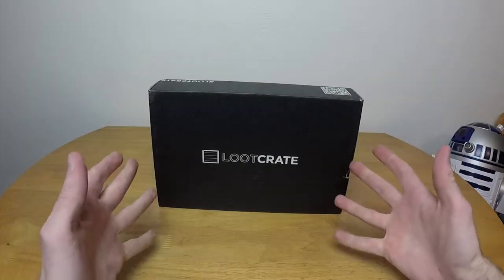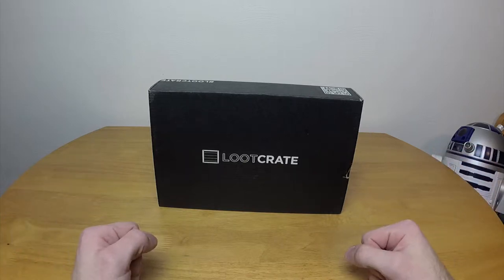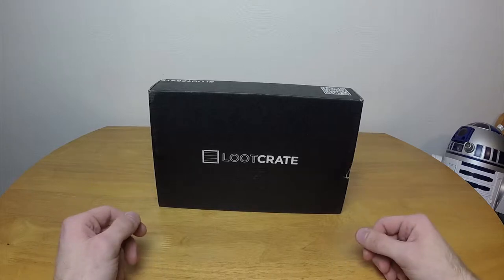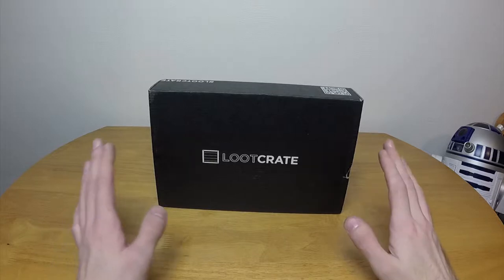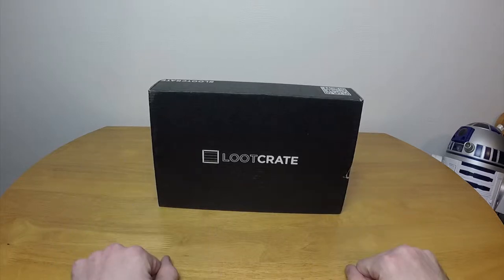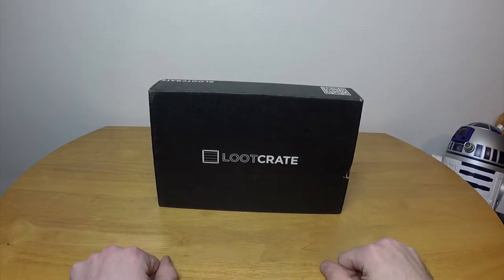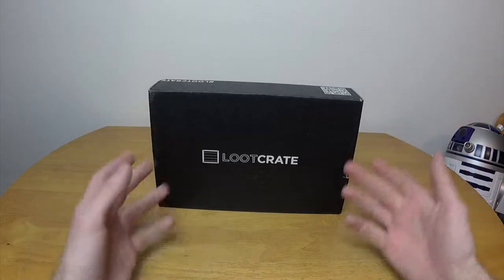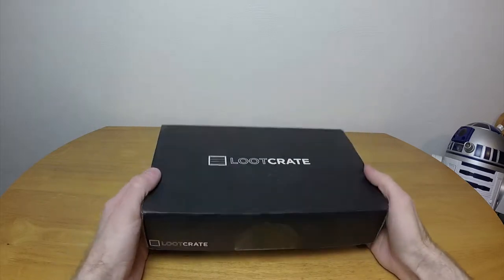Hello everybody and welcome to Chronoplay's Loot Crate. It is March 2015, and as tradition dictates, I don't know what the theme is, but a friend of mine kind of hinted it for me a little tiny bit, and I know it has something to do with Marvel, so I'm thinking superheroes or comic books — that kind of thing.